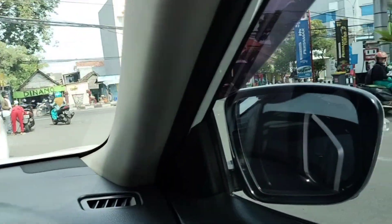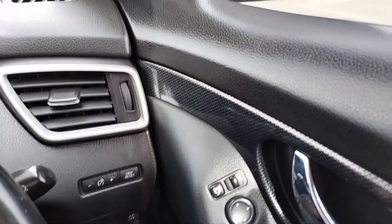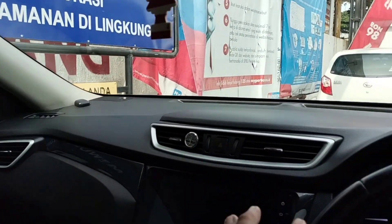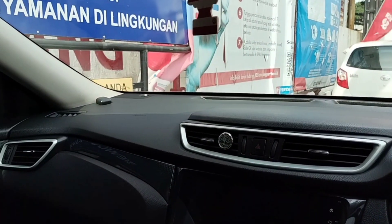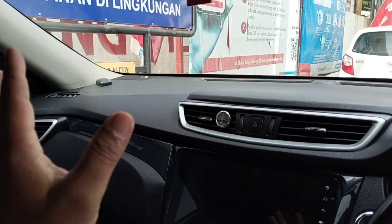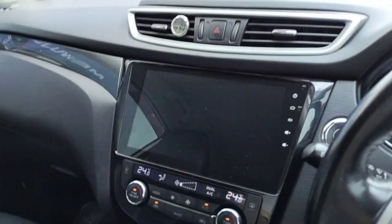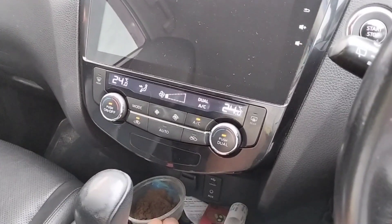Buka kaca spionnya di sini tempatnya, tinggal ditekan. Ingat, perlakukan semua fungsi tombol-tombol yang ada di mobil dengan lemah lembut, jangan dipaksa guys, nanti bisa rusak ya. Di mobil sediakan Etoll - saya ada beberapa Etoll juga guys.